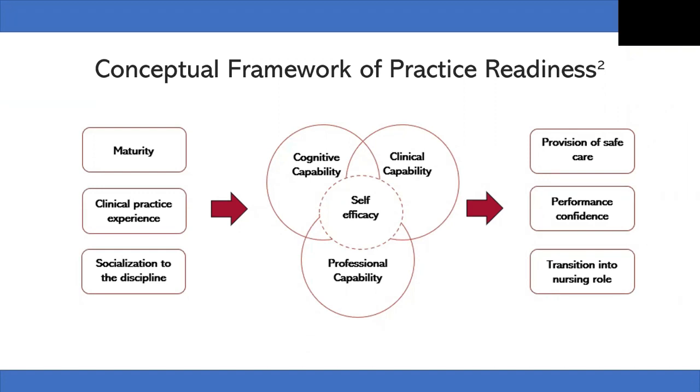The conceptual framework of practice readiness guides the conceptualization of primary care nursing practice readiness in new graduate nurses. The framework explains the importance of nursing student characteristics and their undergraduate education experiences in becoming ready for practice. Based on a concept analysis, Mersa et al. identified key antecedents, attributes, and outcomes of new graduate nurse practice readiness. Antecedents include individual maturity factors, clinical practice experience, and socialization to the discipline, which facilitate the necessary capabilities and self-efficacy of new graduate nurses.